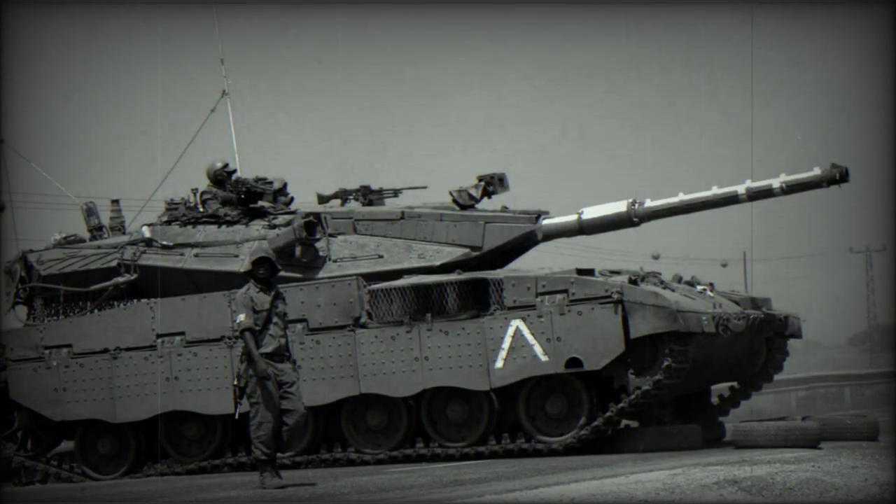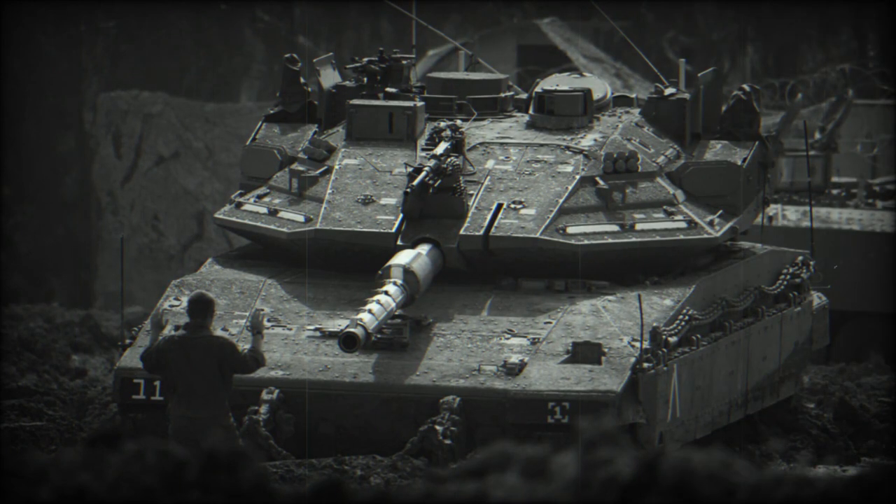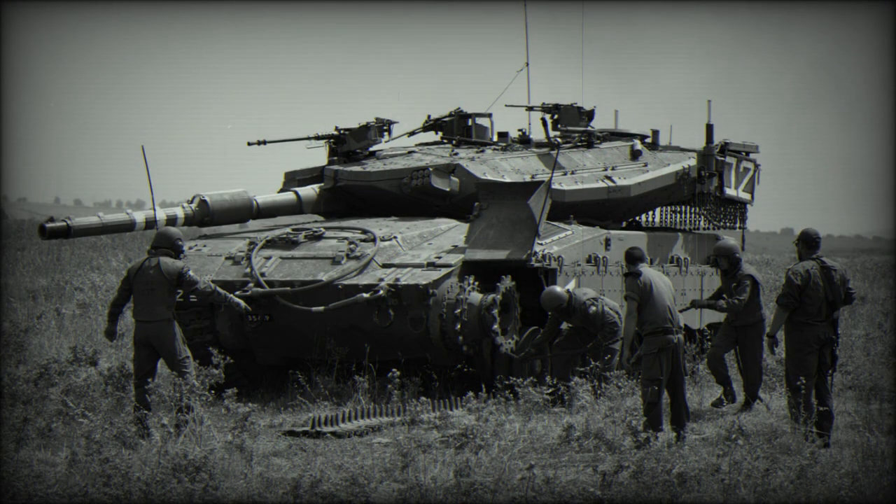The Merkava MK.3 main battle tank is a successor to the MK.2. It was first publicly revealed in 1989, and production tanks entered service with the Israel Defense Forces (IDF) in 1990. Production ceased in 2003 with a total of 780 tanks built. It is still widely used by the IDF alongside the newer Merkava MK.4.